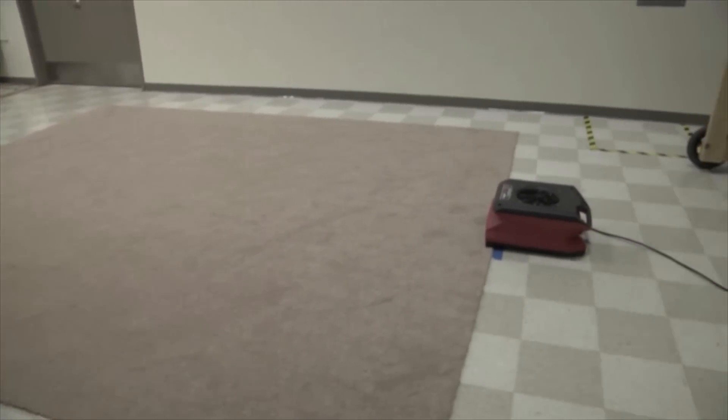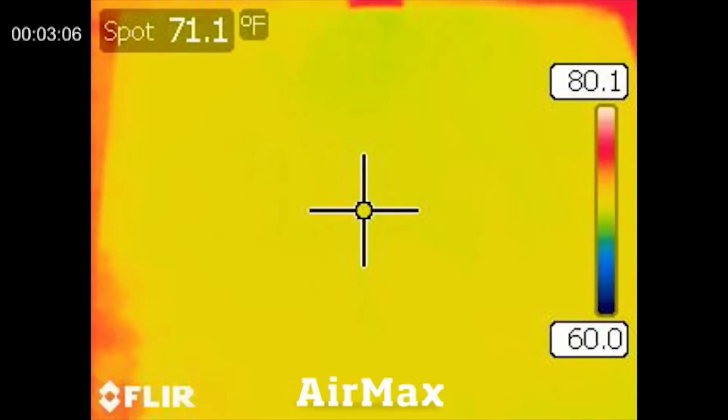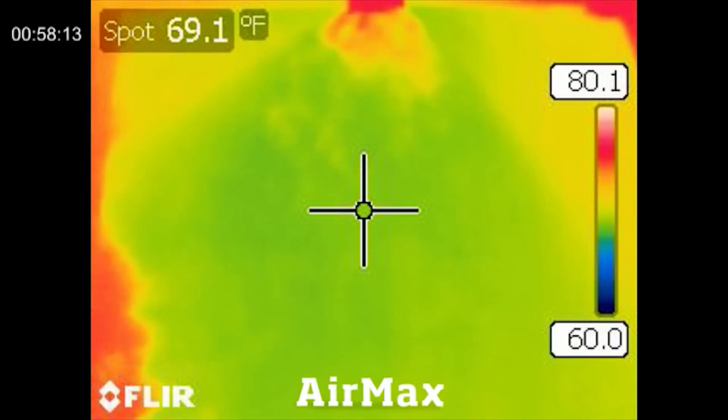From the red corner, we have the Phoenix Air Max. Taking a look at the thermal images, we have some evaporation out in the arena.